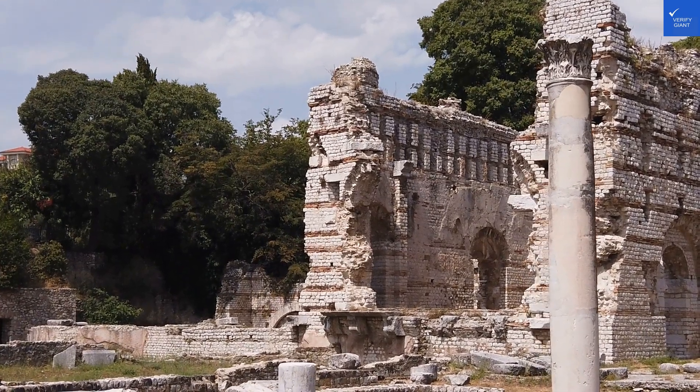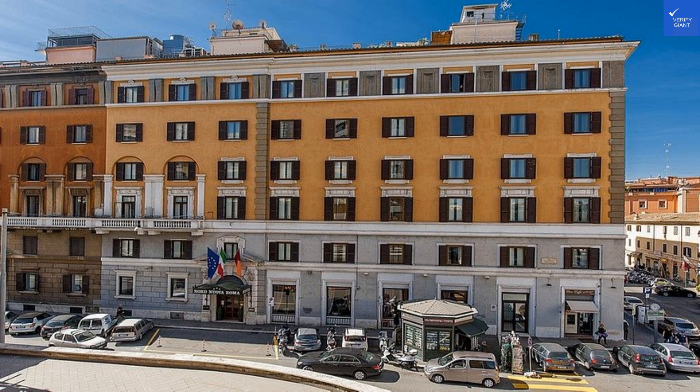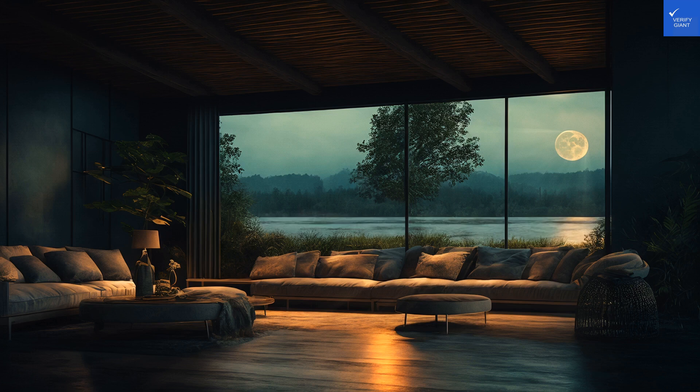Welcome back to VerifyGiant, your go-to source for helping you shop online safely. Today, we're diving headfirst into the Hotel Nornuovo Roma in Rome, Italy. Let's see if this place is a Roman holiday or a Roman horror.